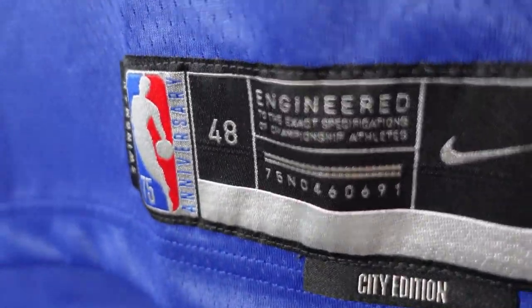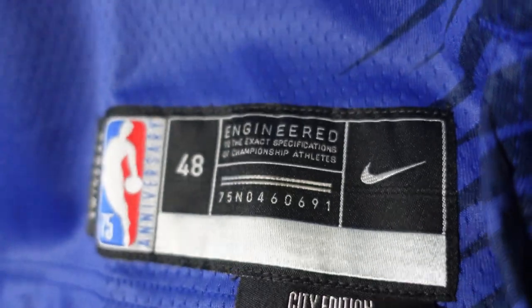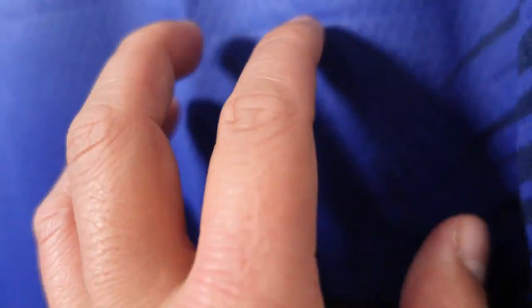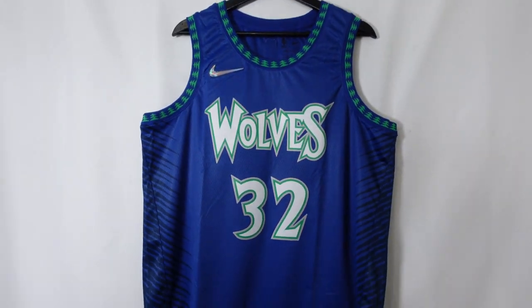Down at the jock tag it's pretty standard — Swingman, size 48 Large, and the City Edition tab. Right there you can see the wolf hide design sublimated onto the jersey — this will not fade since it's dyed into the fabric — and they have it on both sides.